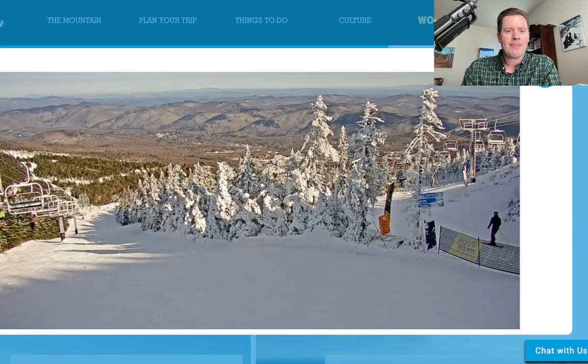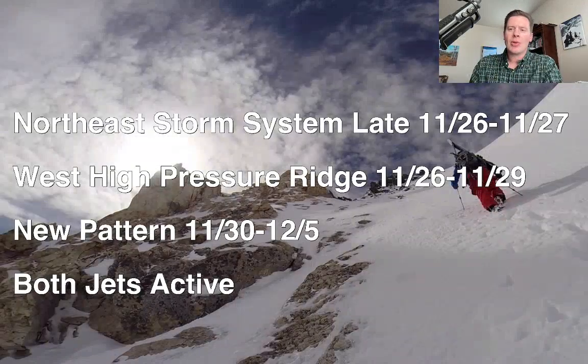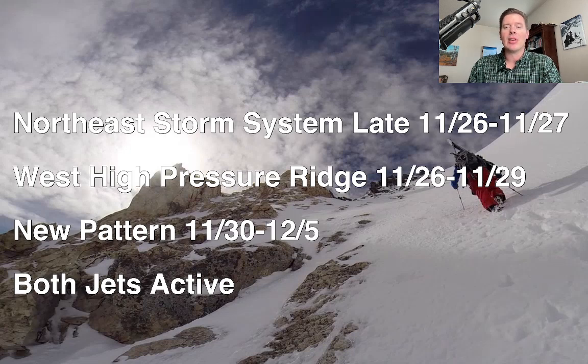Let me show you my bullet points. We've got a northeast storm system late on the 26th into the 27th. Out west, we've got a high pressure ridge through the 29th. Then it will turn more active with a new pattern out west, November 30th through about December 5th. I do expect potentially some nice snow, especially in a couple of places with some pockets of very heavy accumulation — we'll look at those, with both jets being active and maybe even loaded up with moisture.